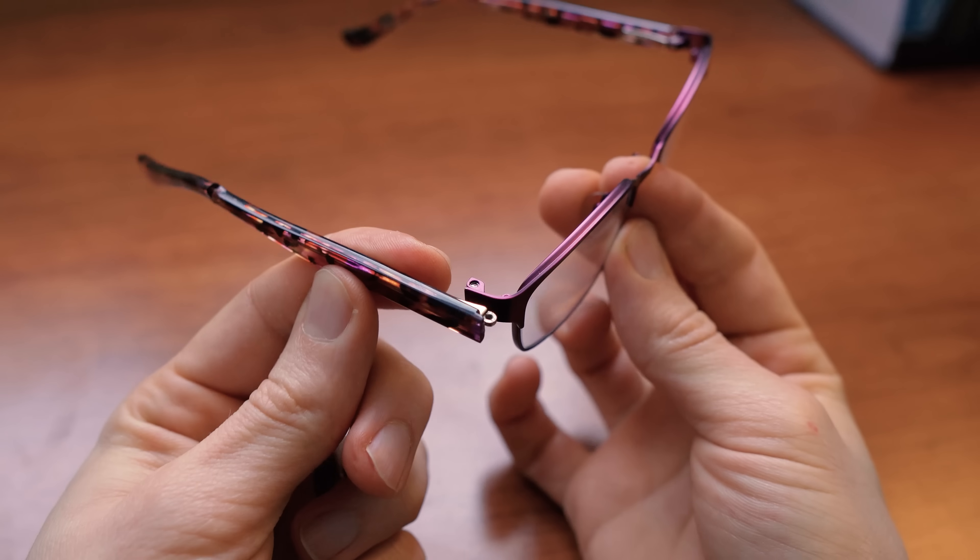Being an eyeglasses wearer can come with some frustrating problems, anywhere from the glasses sliding down the nose to getting bent, getting dirty, or just getting in the way. So in this video, I'm going to be sharing seven glasses tips and life hacks that'll help people who wear eyeglasses. Let's take a look.